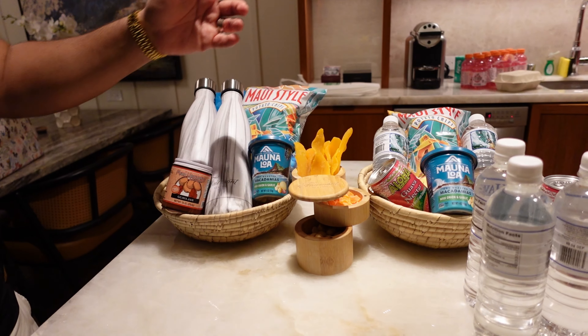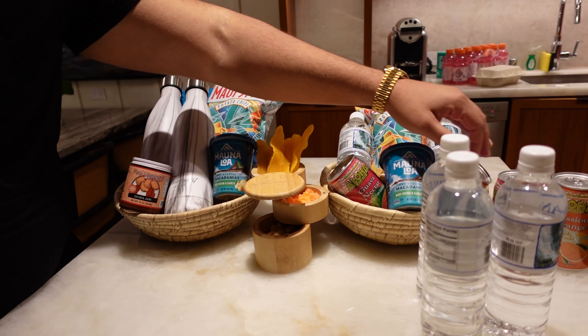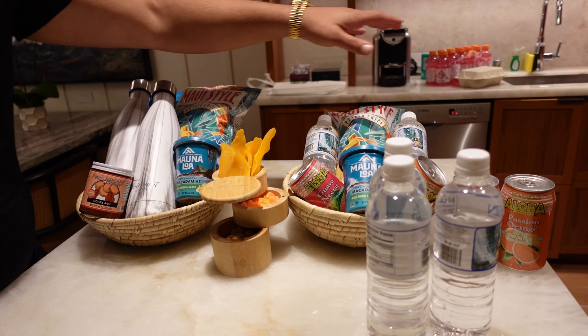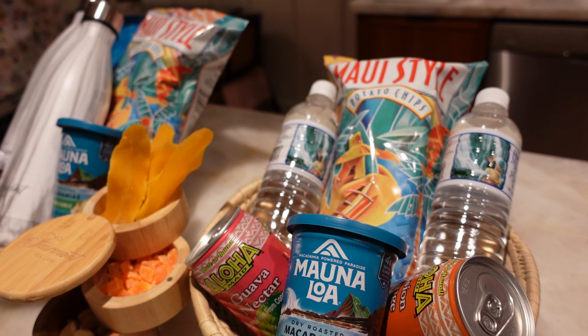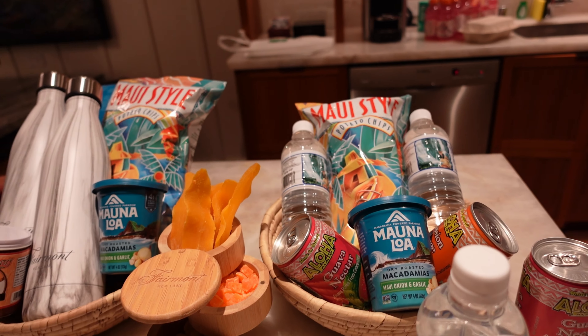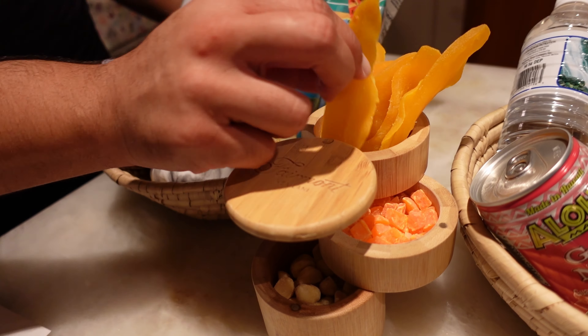Your villa welcome amenities come with tumblers, chips, sometimes cookies, guava juices, and Maui-style potato chips — one of the most famous here. There's also something new: a dried exotic mango. It's our first time seeing it. We try it — it's hand-grown exotic mango, very tropical. It tastes a little peachy but it's really good. Someone jokes it's from the coast of Africa, shipped over — basically a luxury yacht experience at the Fairmont.